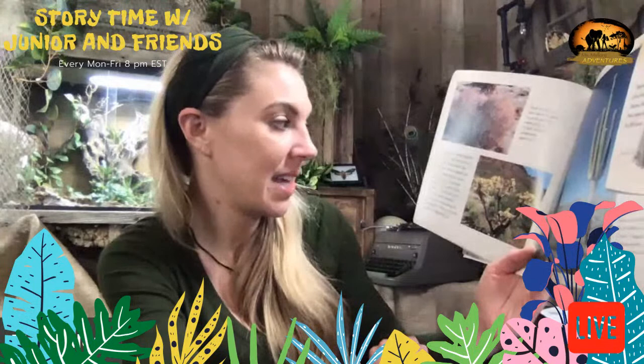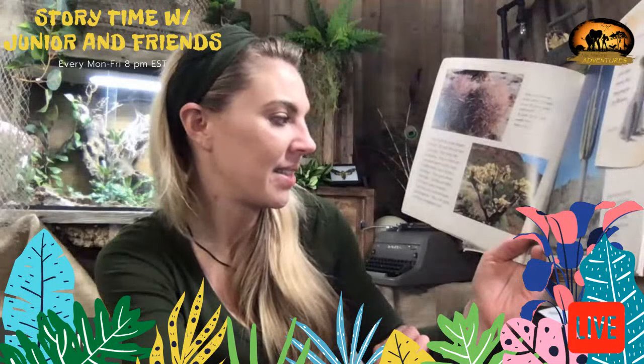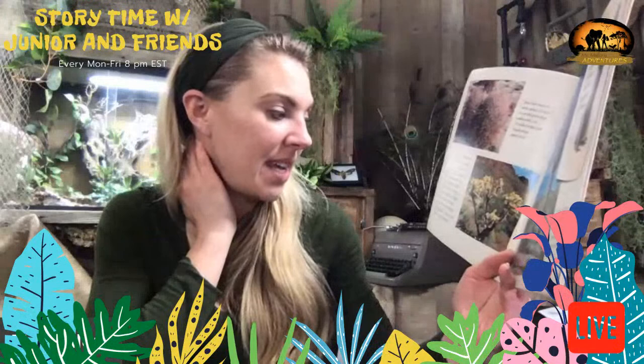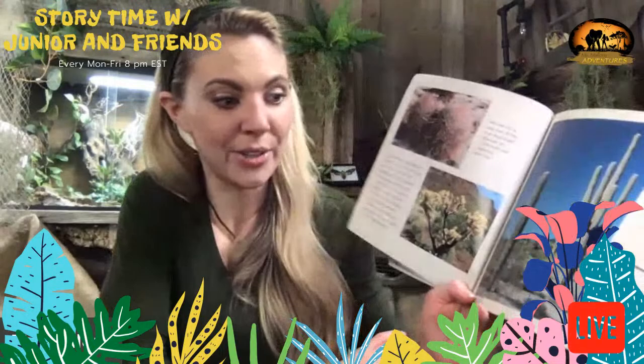Cacti come in many shapes and sizes. At your feet are tiny round cacti that look like pin cushions. Next to them are pancake-shaped prickly pears. Chubby barrel cacti dot the landscape, growing about knee high. Chollas are taller with many spiny branches — you do not want to mess with a cholla. Towering over everything are the giant saguaros; they can grow as tall as a telephone pole.